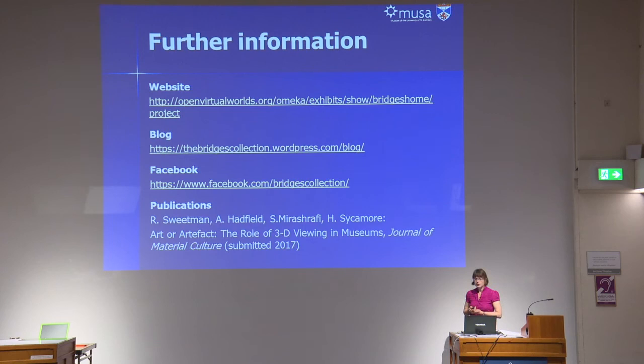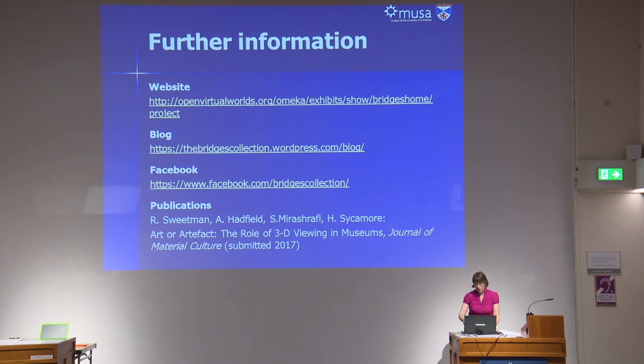If you would like to find out more about the project, have a look at our website, our blog, and our Facebook pages. We've also written up the findings of our research in an article which we're hoping will be published in the Journal of Material Culture. Do get in touch, and finally a thank you to all members of the project team and to all of you for listening today.